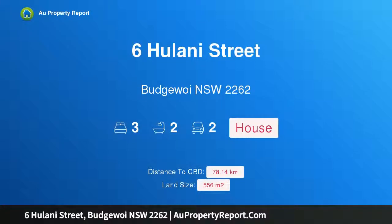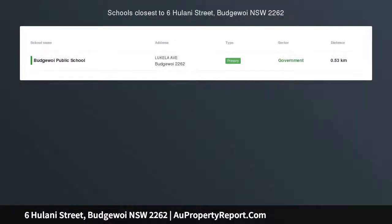Hi, I am glad to introduce Property 6 Hulani Street, Budgewoi NSW 2262, Value Plus.